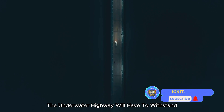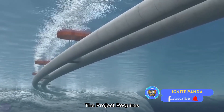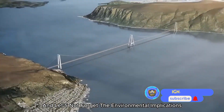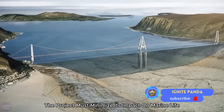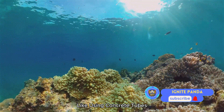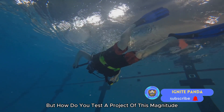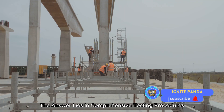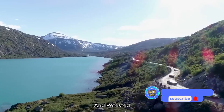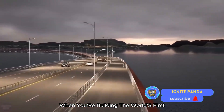Overloads are another significant concern. The underwater highway will have to withstand the weight of countless vehicles, not to mention the pressure from the water above. The project requires extensive testing and simulation to ascertain the strength and durability of the structures. There are also environmental implications — the project must minimize its impact on marine life and the surrounding ecosystem. Every component, every process, every safety measure needs to be tested and retested to meet stringent standards, because there's no room for error when building the world's first underwater highway.